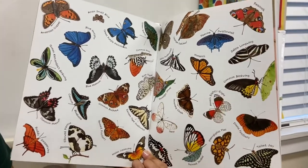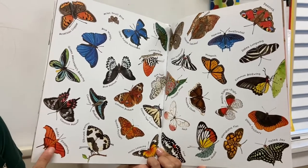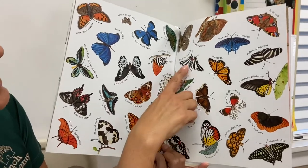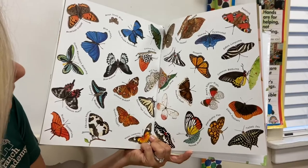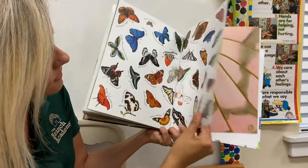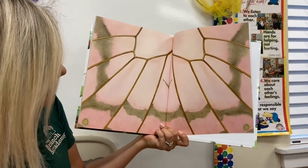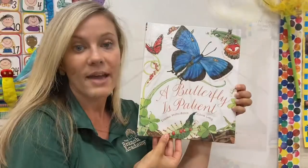Here's a peacock, a rudy daggerwing, and a swallowtail. That one really does look like a zebra with those black and white stripes. And this is the same picture we began with — the wings of that butterfly. Have a nice day, bye-bye!